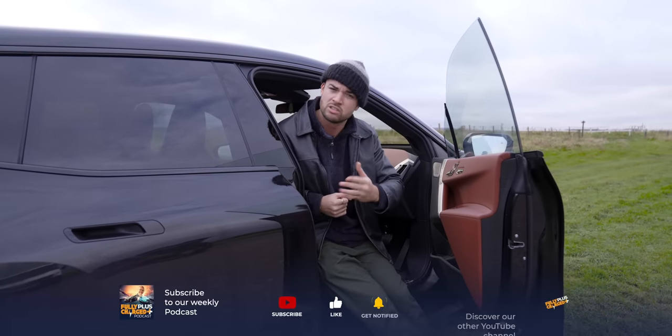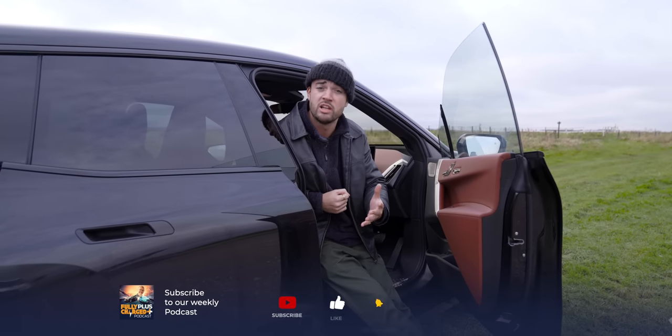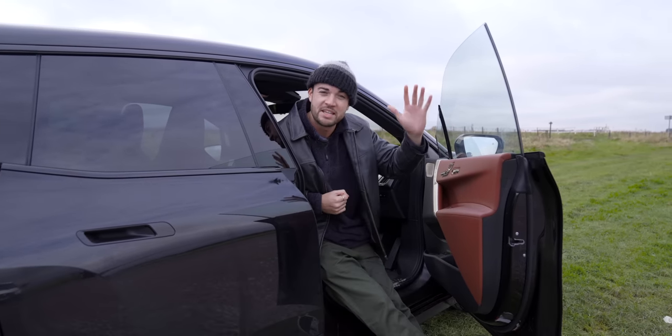So there we have it — the iX. A polarising vehicle, but a very interesting one. Please make sure to like and subscribe, and if you have been, thank you for watching.